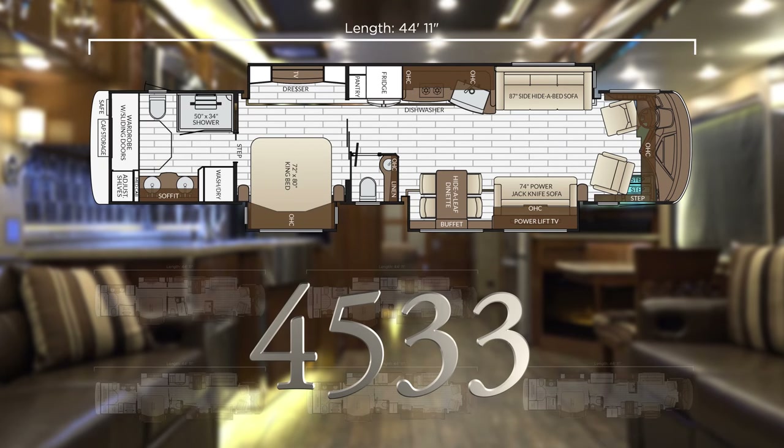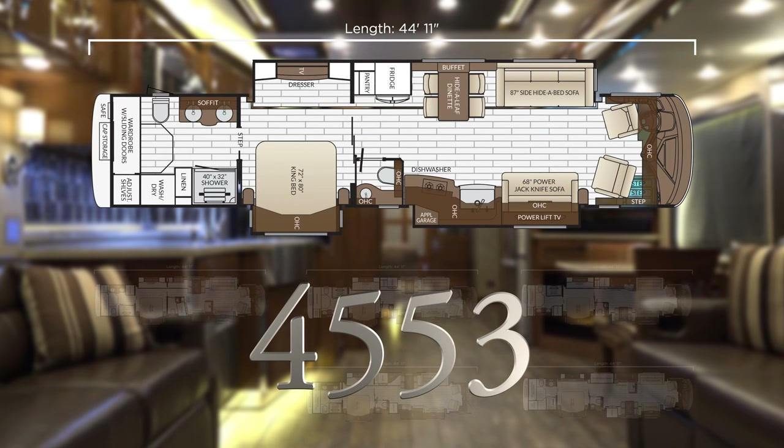The 4533 offers the popular curbside dinette, 87 and 74 inch sofas, angled apron front kitchen sink, full rear wardrobe, and rear laundry. The 4553 is a full wall driver's side slide and features a full rear wardrobe and laundry, 40 by 32 shower, and 87 and 68 inch sofas.